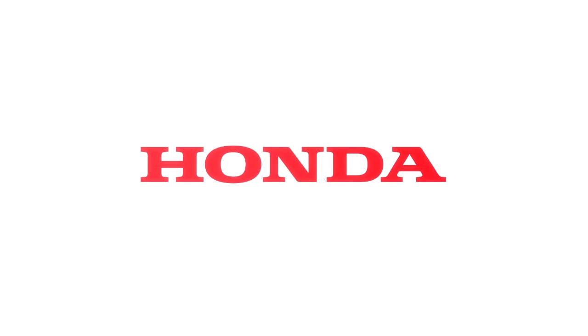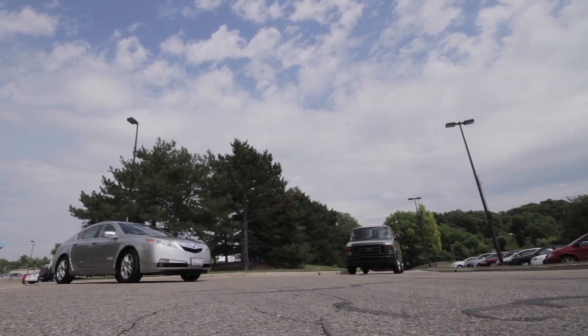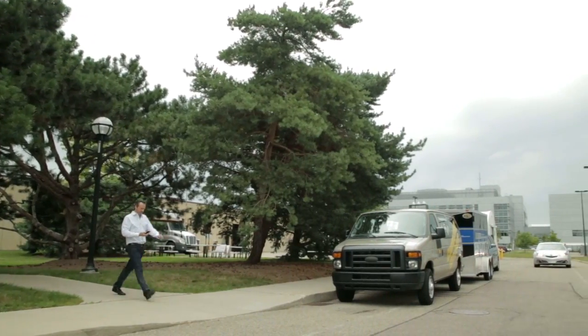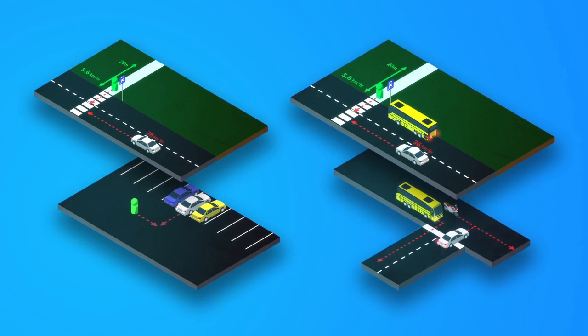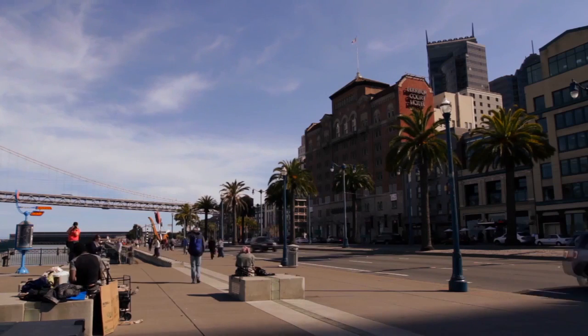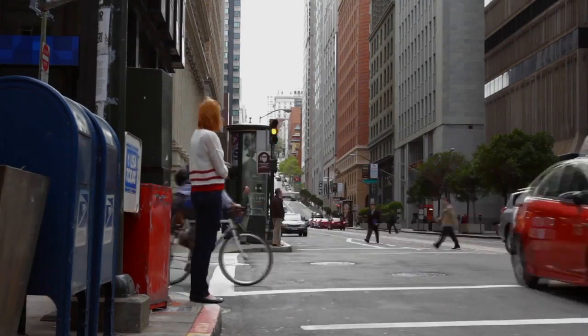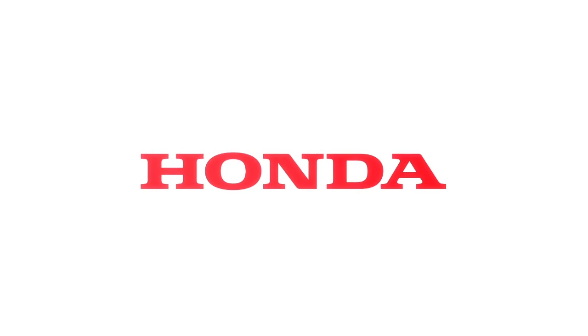Honda is committed to providing safety for everyone. That means crash protection not only for our own drivers and passengers, but also for the occupants of other vehicles, and injury mitigation for pedestrians. The four scenarios in this demonstration show the commitment we are making to the future of safety. As we dream of a future where accidents simply will not happen, research and technology like this puts us one step closer to that future.